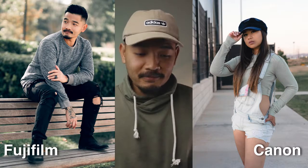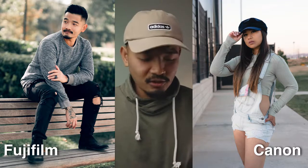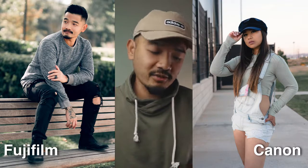I mean, I really like both the Fuji color and the Canon color. The Canon looks nice and true to the original picture. But there's something about that Fujifilm look. Let's look at another picture I took of Jeanette.